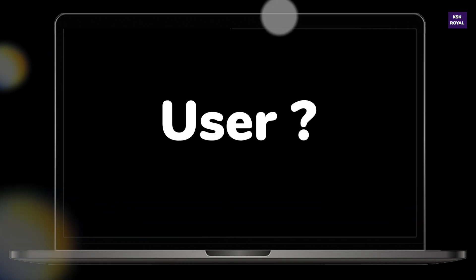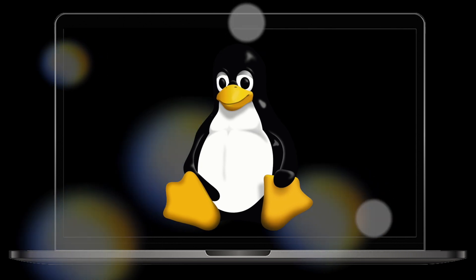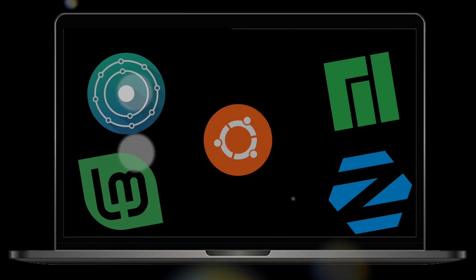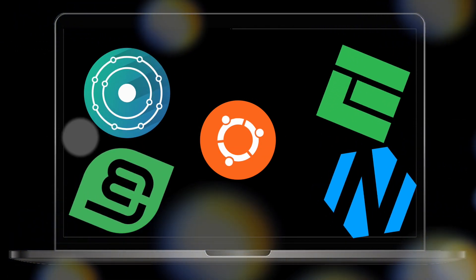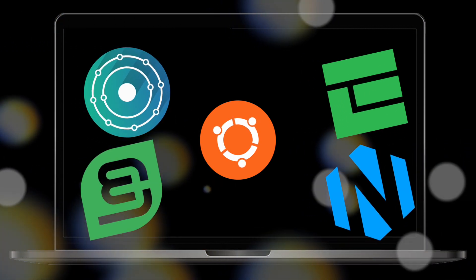And that's pretty much it — these are my top 5 amazing best Linux distros for Windows users. Let me know which one you are going to use in the comments below. If you liked this video, hit the thumbs up button, and don't forget to subscribe to this channel to see more awesome content. Thanks for watching — it's been KSK Ryle, I'll catch you in my next video. Peace.